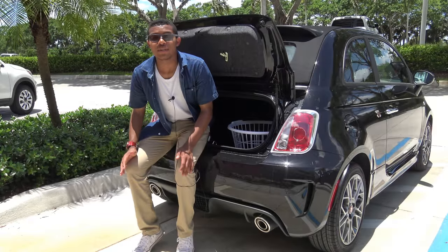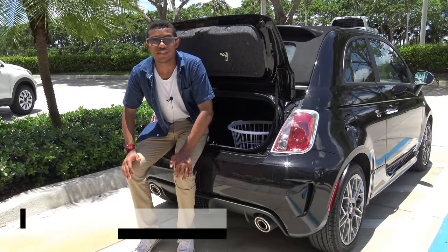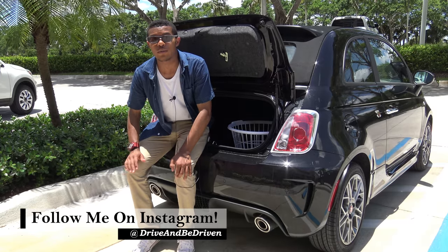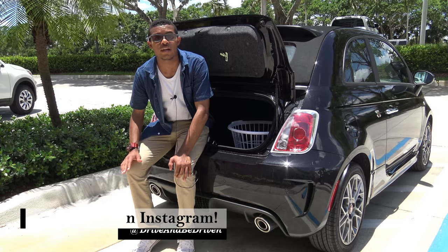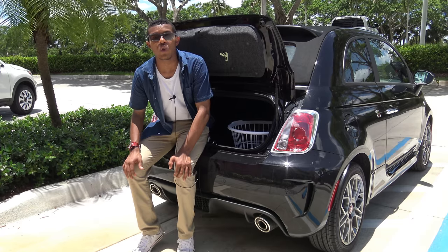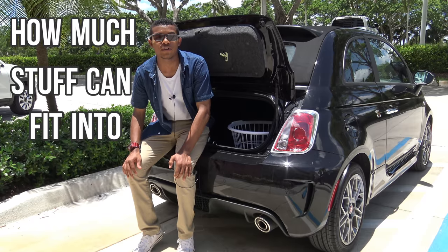I did do a complete in-depth review of the 2017 Fiat 500C in the Abart trim, so if you are interested in knowing more about the Fiat 500 Abart, don't hesitate to check out that full in-depth walk-around review. But today we are going to see exactly how much stuff can fit into the trunk of the 2017 Fiat 500C.